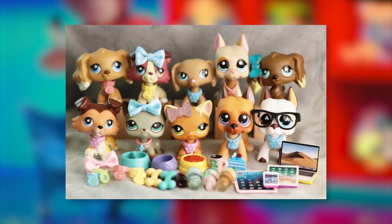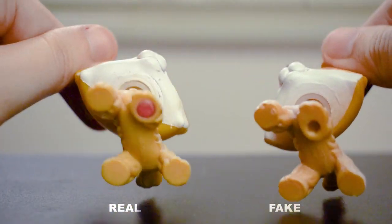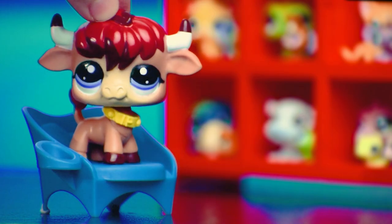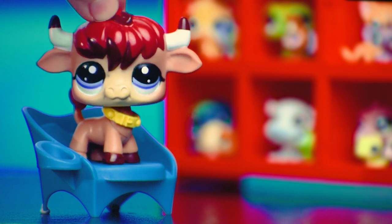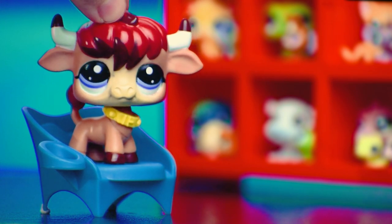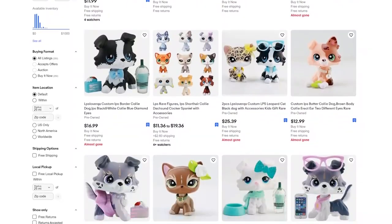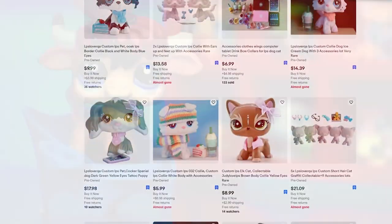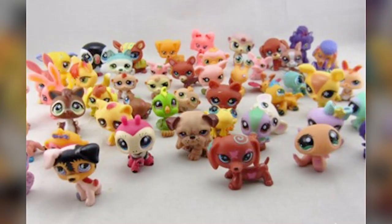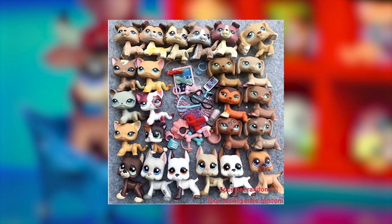Over time, fake LPS have become a lot more similar to the real Hasbro versions. Their heads bobble, some of them have magnets, and they even have supposed Hasbro copyright on the bottom. So this could be good or bad depending on how you look at it — good because it's a better alternative to expensive real versions for people who don't mind that they're fake, or bad because now it's a lot harder for collectors to differentiate what's actually authentic. What's interesting about some of these older fakes is that they used to be made of all sorts of different types of animals — dogs, cats, birds, fish, bugs, bears — as opposed to now, where it's mostly just the main five and other popular molds.